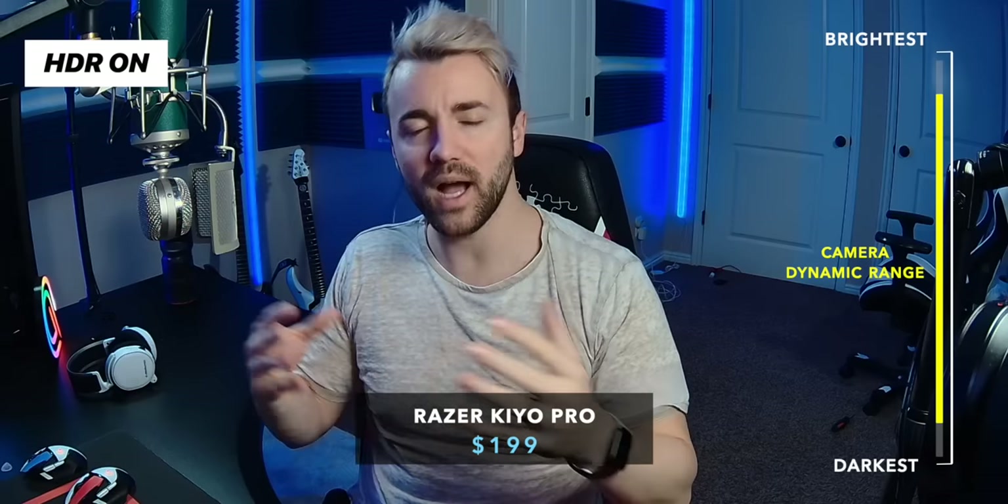A lot of people expect HDR to make bright spots brighter and dark spots darker, but that's not what it does. Instead, it widens the area the camera is actually able to capture. So that area on my forehead that used to appear white because the camera couldn't handle it now looks skin-toned again. You get a wider dynamic range of actual colors and brightness, and it looks a lot more natural.